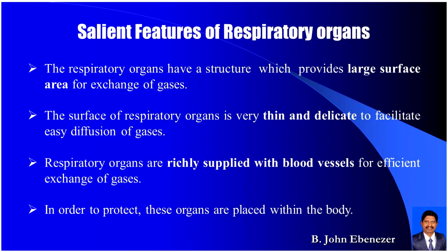Salient features of respiratory organs: The respiratory organs have a structure which provides a large surface area for the exchange of gases. The surface of respiratory organs is very thin and delicate to facilitate easy diffusion of gases. In order to protect these organs, they are placed within the body.